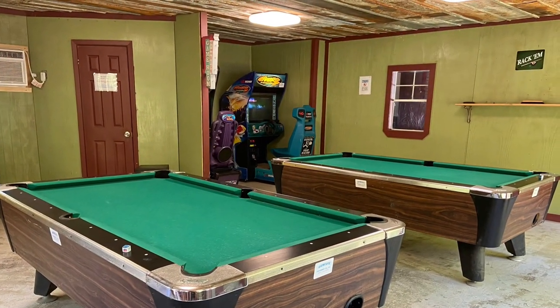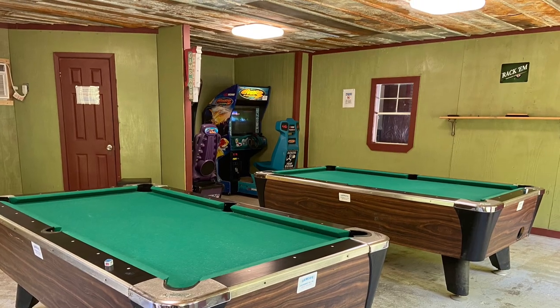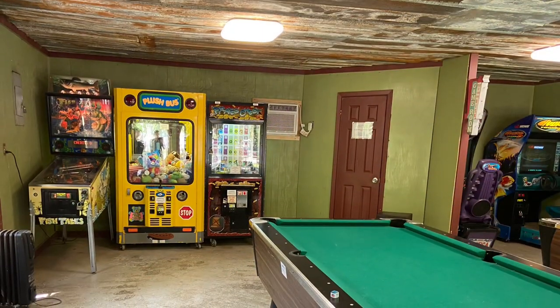This was a clubhouse that included two pool tables and some game machines. I think it cost about a dollar to play pool.